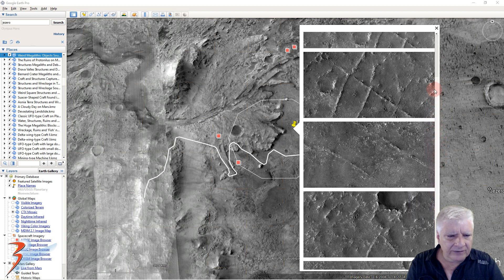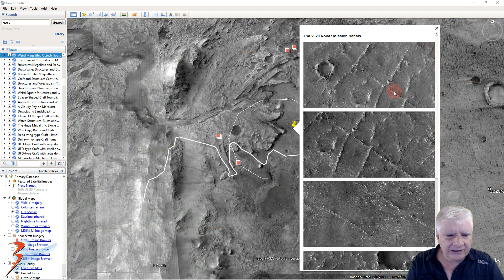Maybe the rover will drive through one of these — it will fit in there, as these are about 4 to 5 meters across. It will be interesting to see what this rover photographs, and I'll be keeping a close eye on that in the near future. I'm going to do a lot more rover photograph analysis going forward.